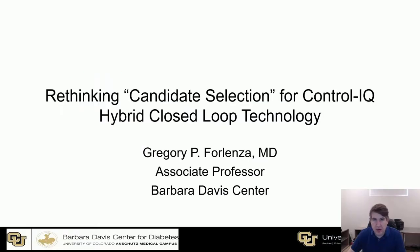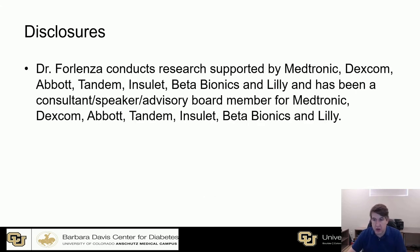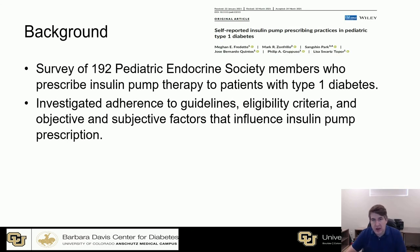Hello, my name is Greg Forlenza. I'm a pediatric endocrinologist at Barbara Davis Center in Denver, Colorado. I'm very excited to be talking to you today about rethinking candidate selection for Control IQ hybrid closed loop technology. This is a topic that I've been thinking about a lot over the past couple of years. I'm showing here information from an article published in Pediatric Diabetes earlier this year that I think really advanced the way I was thinking about this.